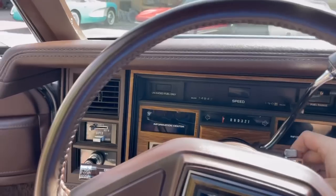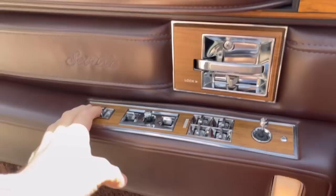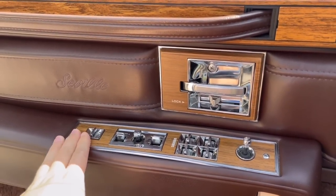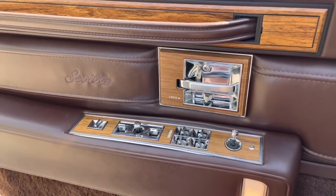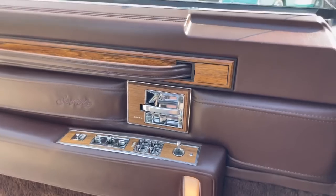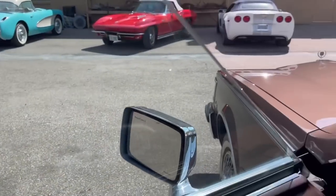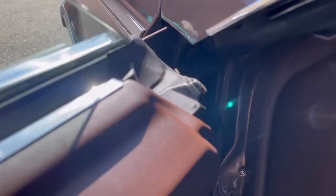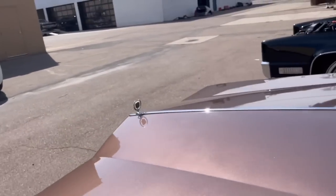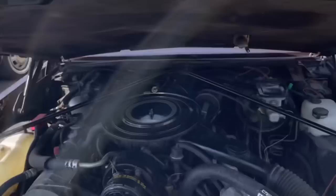You can see the passenger mirror joystick control, which is power operated. I'm pushing the lock and unlock button — this is different from every other General Motors car where to lock the car the plunger goes rearward; I have no idea why it's different on this particular Seville. Let's pop the hood and take a look at the heart of the beast, the HT4100 V8.